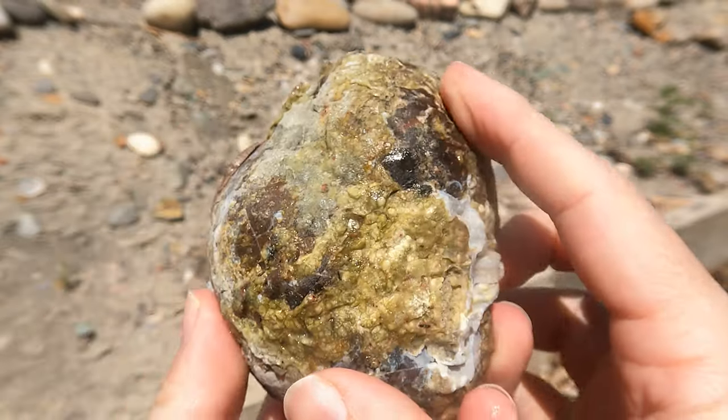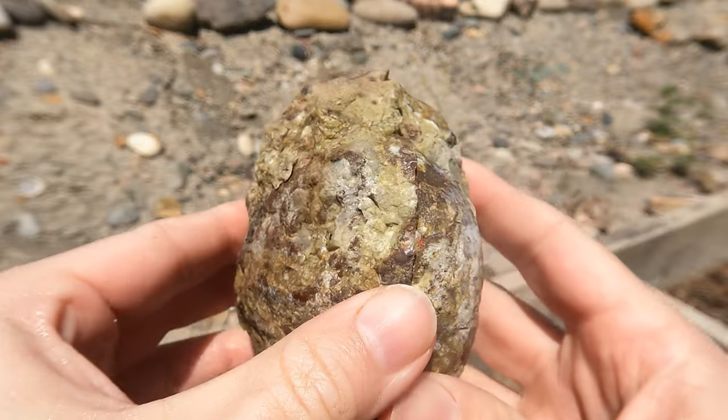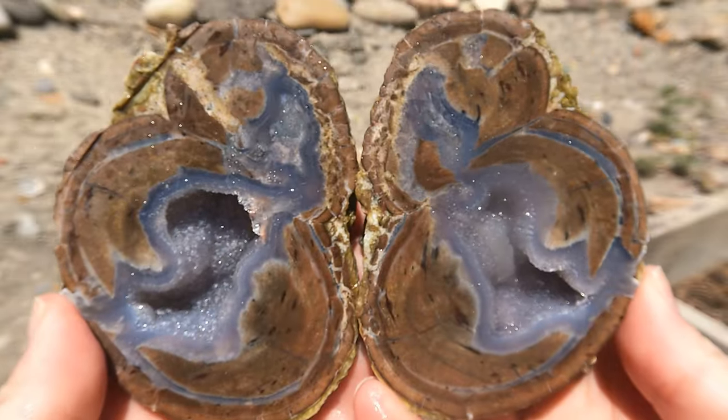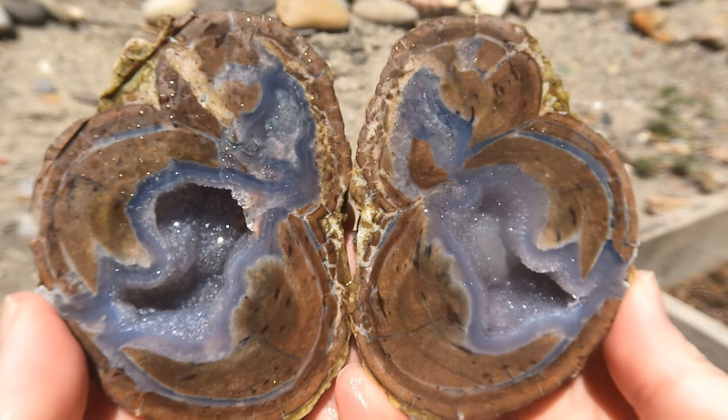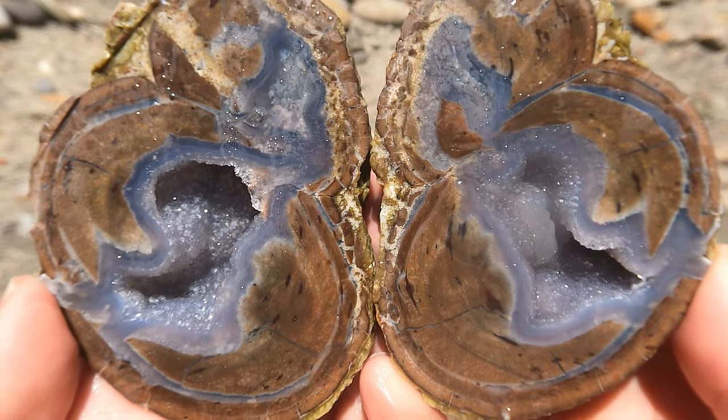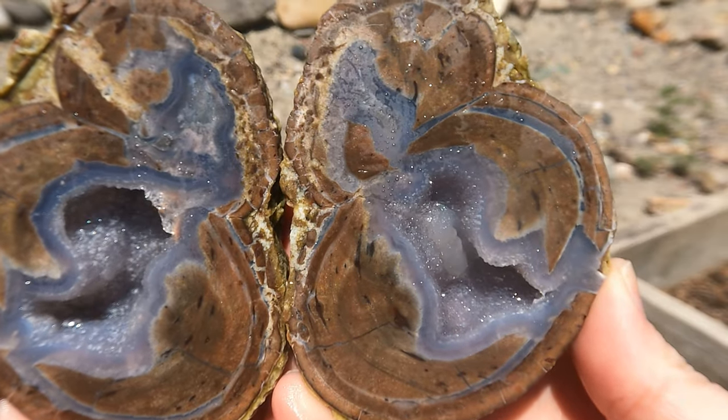Here's a Dugway geode I had sitting around that I still hadn't cut open. And it does not disappoint. Look at that — good old classic Dugway geode. Beautiful.